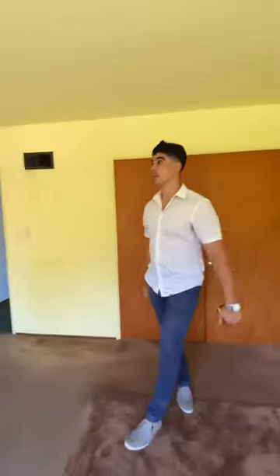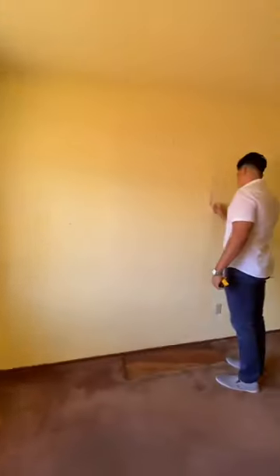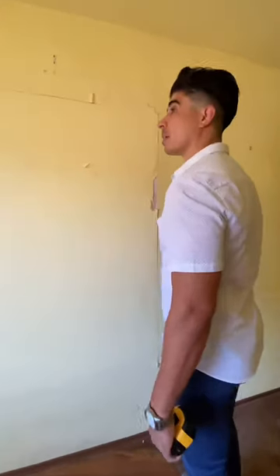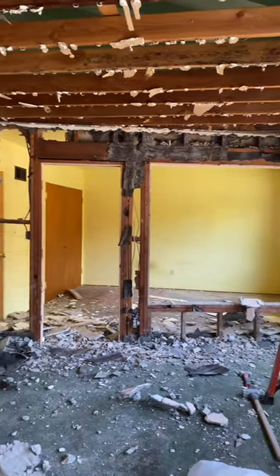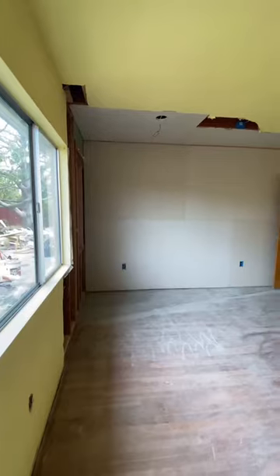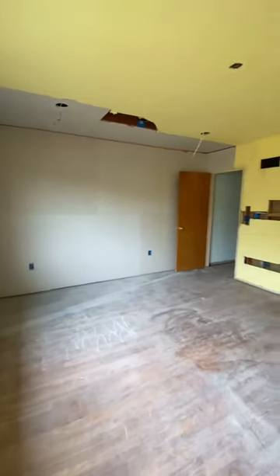Our home was built in 1956 and hasn't really seen many upgrades since then. The original owner had closed off a window and a door that led to an old patio that had been converted into part of the living room. As you can see, the patch job was not very good, and this wall happened to be at an angle anyway, so we decided to take it down and reframe it so this wall will be straight.